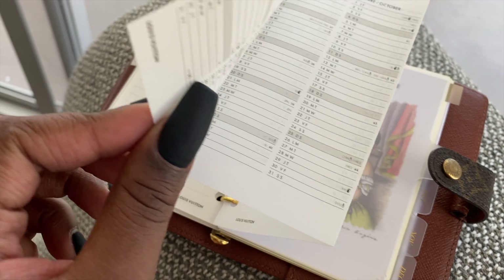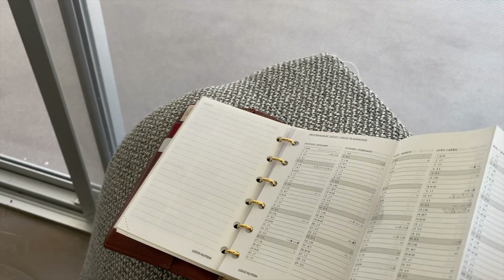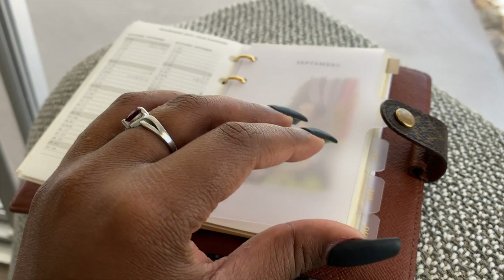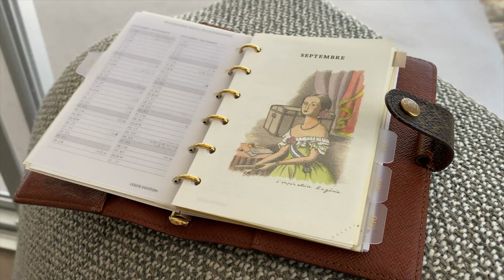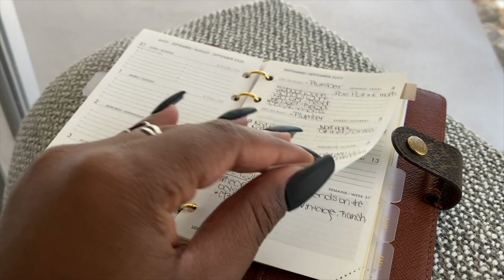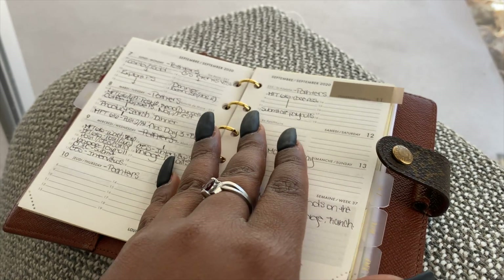This is just a calendar overview for the whole year. This is what my daily setup currently looks like. I have this sticky tab right here to keep track of where I left off last.